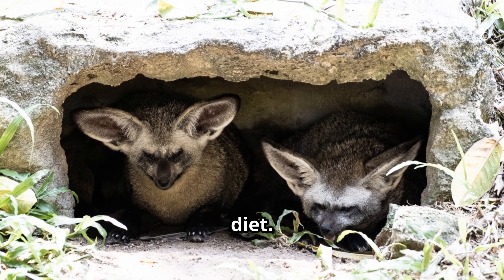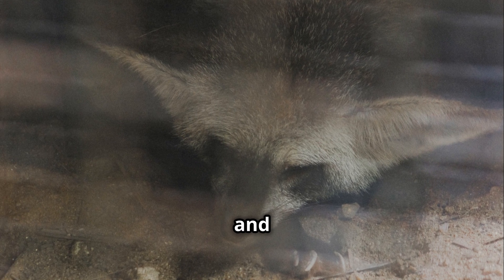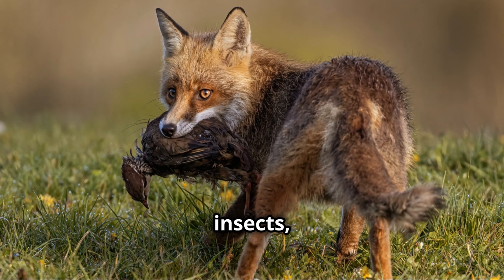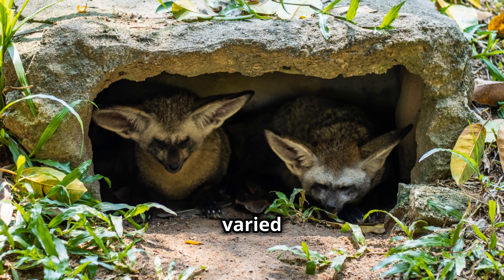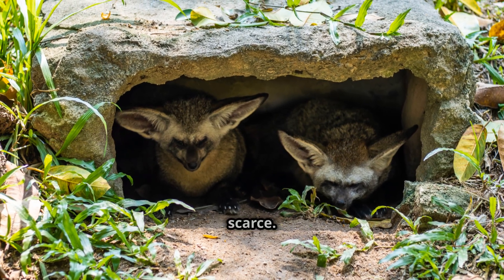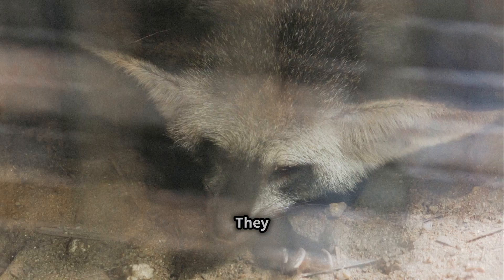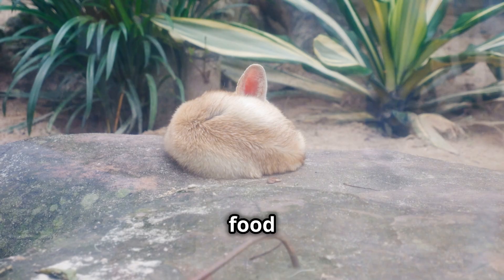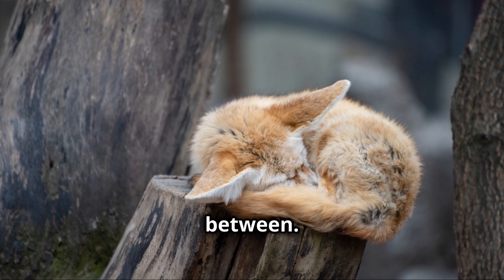Let's not forget their diet. Fennec foxes are omnivores, meaning they eat both plants and animals. Their diet includes insects, small rodents, birds, eggs, and even fruit. This varied diet helps them survive in an environment where food can be scarce. They're also incredibly resourceful when it comes to water — they get most of their hydration from the food they eat, which is crucial in a place where water sources are few and far between.